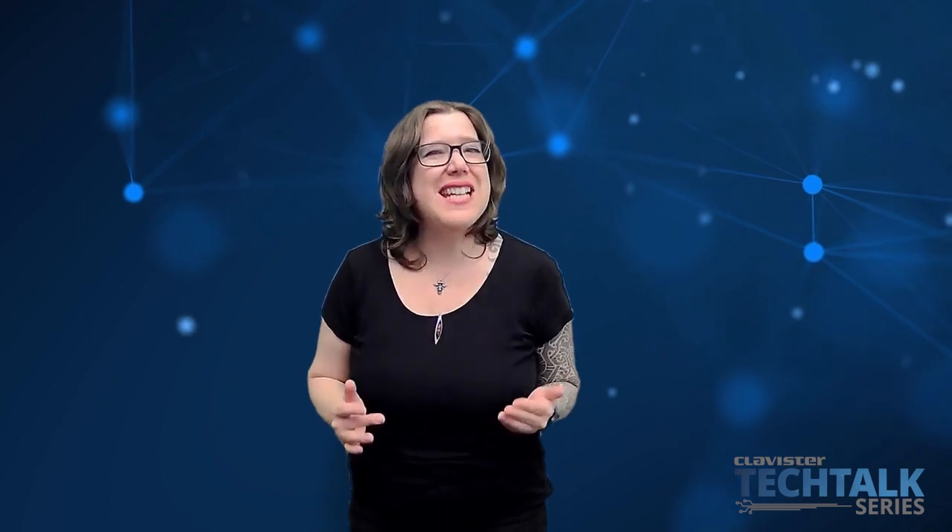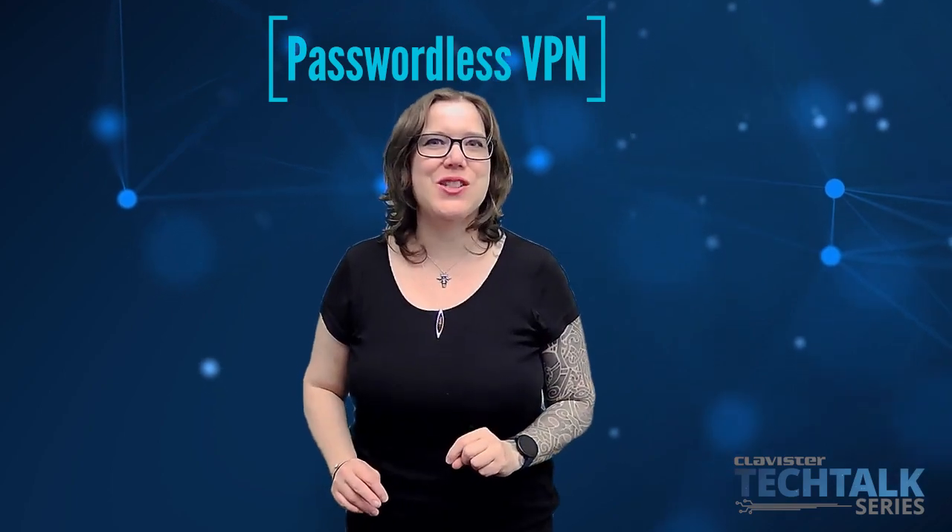Accessing corporate resources can be a real hassle as the need for security increases. But does it have to be that way? Do we have to sacrifice simplicity for security? There might just be a way to get the best of both worlds with Clavister's passwordless VPN solution.